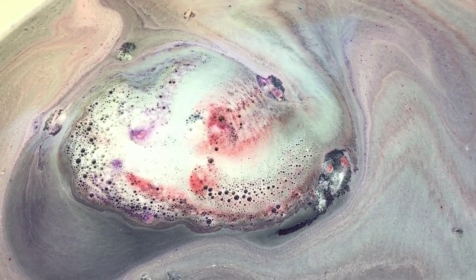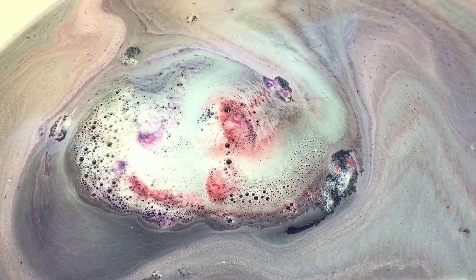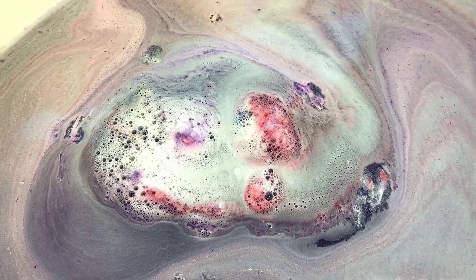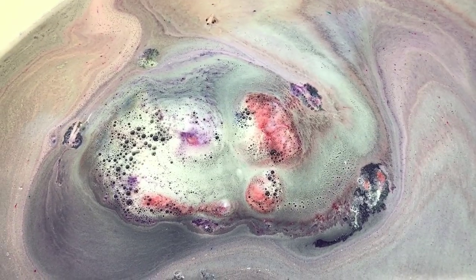The next one I've been excited about since I saw it on Instagram, even before I knew it was going to be in the box. I can't wait to do it — let's go check out the bubble bar.